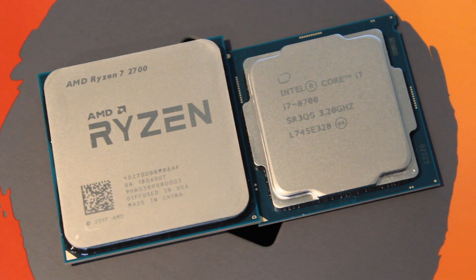Once you overclock the 2700, that all changes. It does a much better job in productivity when overclocked. In gaming, it closed the gap but couldn't quite catch the 8700 at 1080p — it still did a good job though. At 1440p the gap is quite close, and at 4K the gap would be non-existent. The 2700 overclocked does very well, but it was mainly in productivity that I was very impressed — it pulled a big gap there.